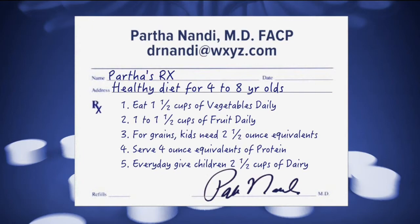And finally, every day give your kids 2½ cups of dairy — milk, yogurt, cheese, or fortified soy beverages. These are also great options for them.